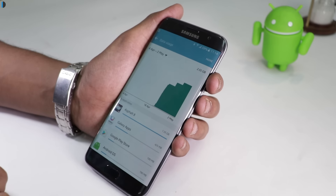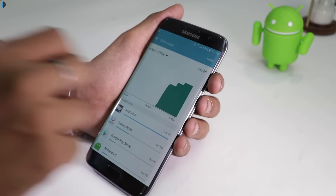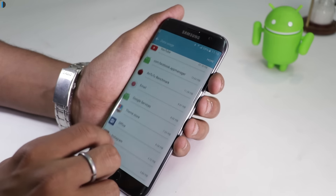Know your data usage. Refrain from automatically updating apps using cellular data as it will only lead to huge bill payments for unknown usage. Use Wi-Fi on your device as much as possible, but do not keep Wi-Fi enabled for long when it is unused, since it will keep searching for networks to connect and eat up your phone's battery.